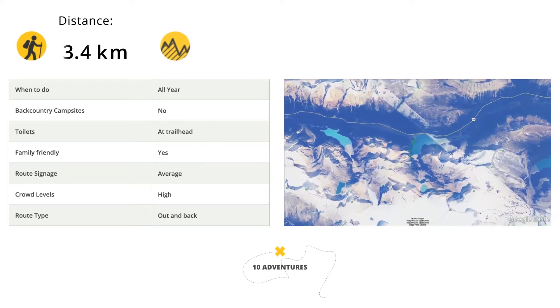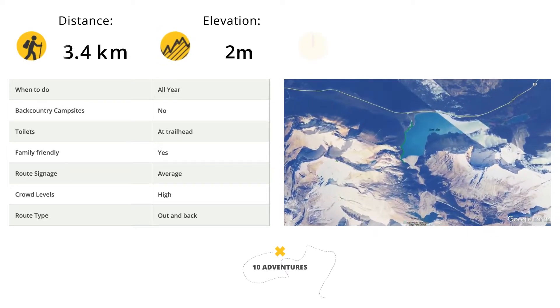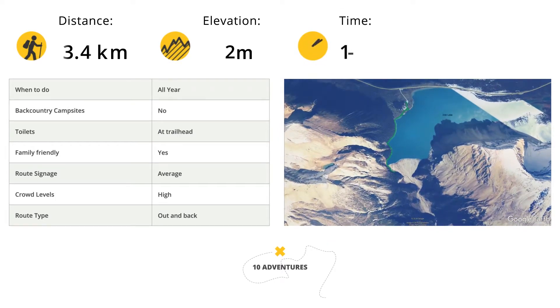Start your hike in the Bow Lake parking lot, just before Num-Ti-Jah Lodge. This lot fills quickly, so try to get there early.